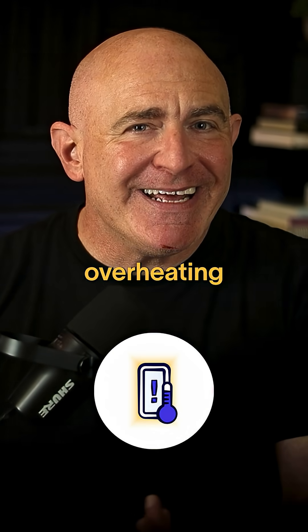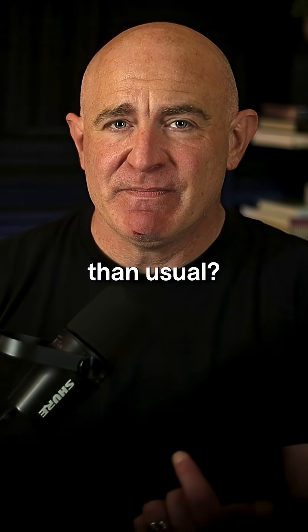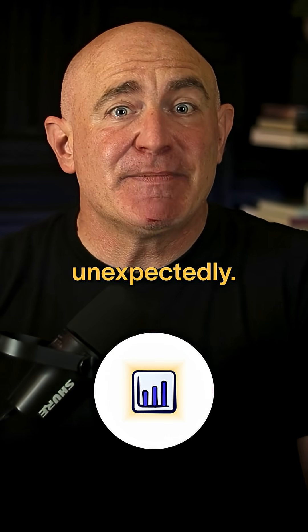Is your device overheating when you're not using it? Is your battery draining faster than usual? Or maybe your data usage has spiked unexpectedly?